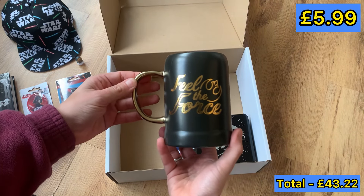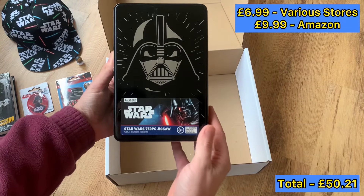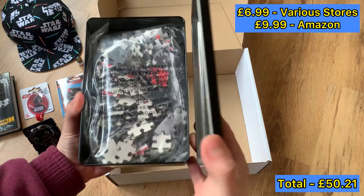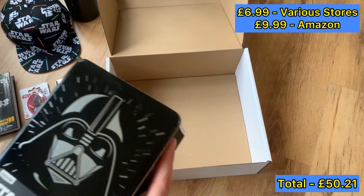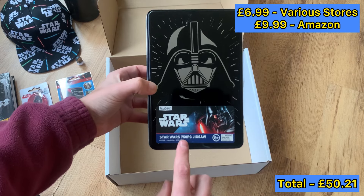Last but not least — it's a jigsaw. Bloody hell, I wonder how many pieces this is. Let's have a look. Says it right there — what a numpty. 750 pieces.